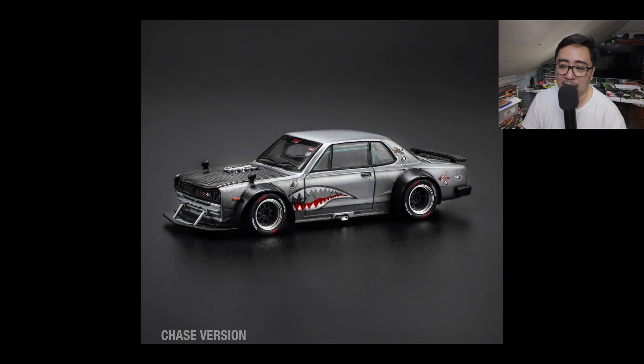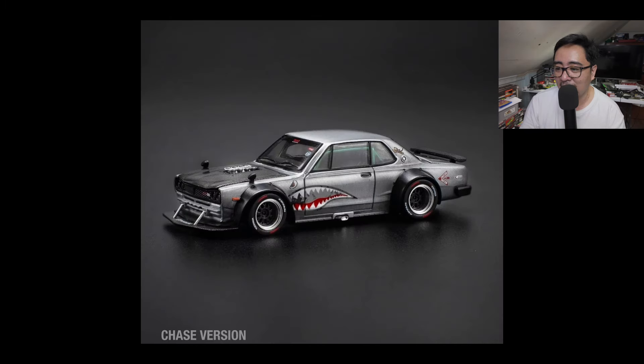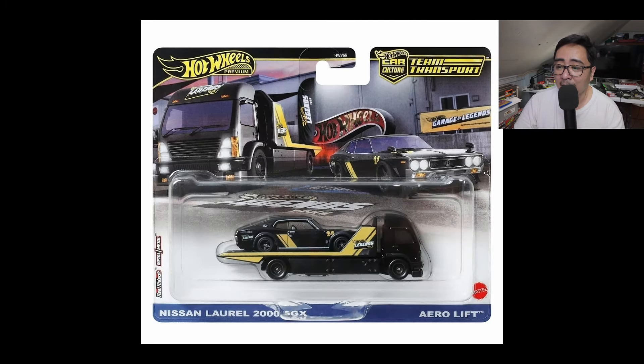I already pre-ordered this. For pre-orders in the Philippines, check out DCPH on Facebook. It will arrive next year, so that's a long wait, but I pre-ordered one. It's a fantastic addition to the collection.